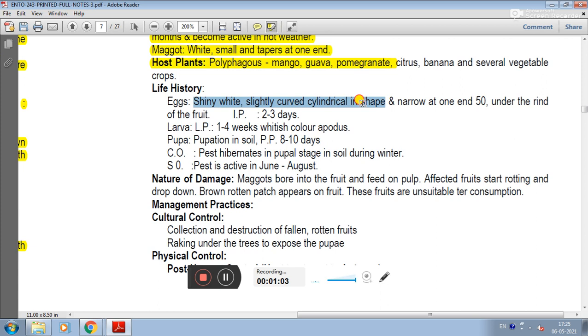Life history: the egg is shiny white, slightly liquor-shaped and cylindrical, narrowing at one end. Eggs are laid under the rind of the fruit, up to 150 eggs.